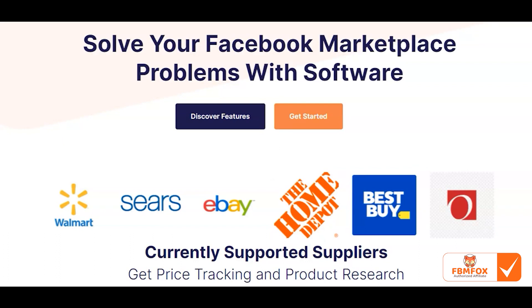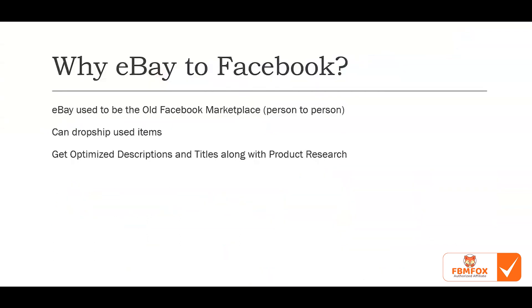The current suppliers we support for price tracking are Walmart, Sears, eBay, Home Depot, Best Buy, and Overstock. Technically there are all sorts of sellers on eBay — people who sell from Home Depot, Best Buy, Overstock, Sears, and Walmart — so we support listing for all of these through eBay. The primary goal of this extension is to take items from eBay and sell them on Facebook.